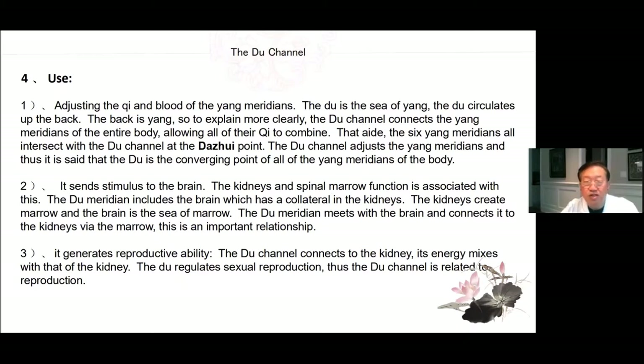It sends stimulus to the brain. The kidneys and spinal marrow function is associated with this. The Du meridian includes the brain, which has a collateral in the kidneys. The kidneys create marrow, and the brain is the sea of marrow. The Du meridian meets with the brain and connects it to the kidneys via the marrow. This is an important relationship. It generates reproductive ability. The Du channel connects to the kidney; its energy mixes with that of the kidney. The Du regulates sexual reproduction, and thus the Du channel is related to reproduction.